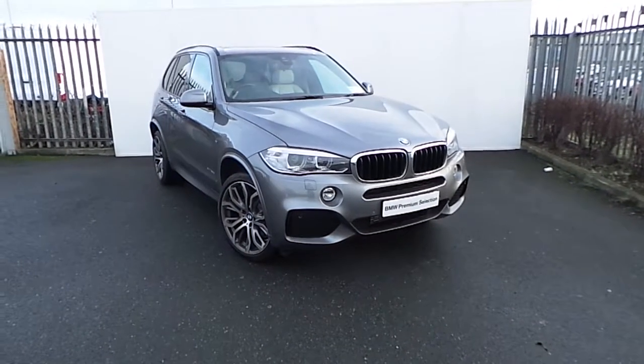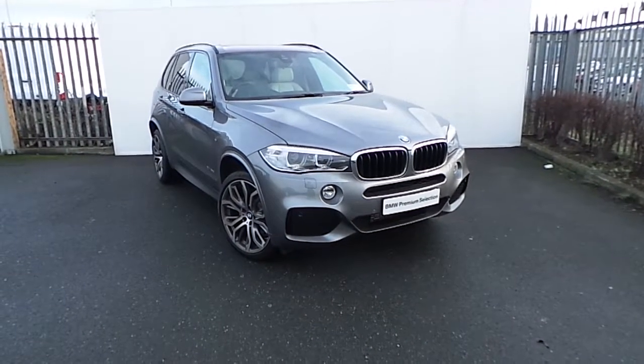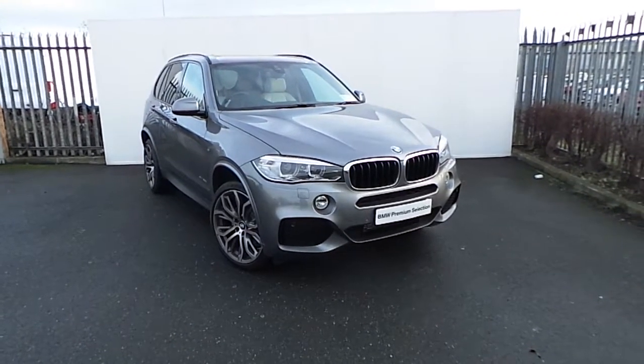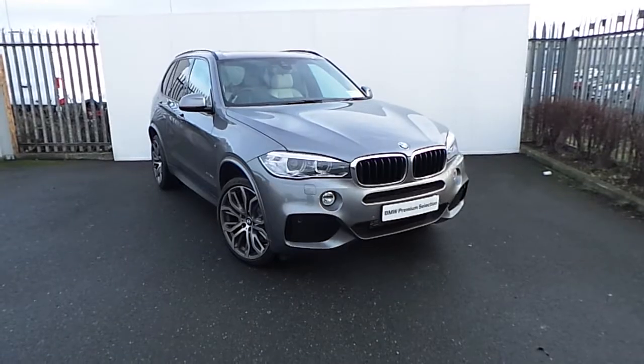Hi, Dan from Joe Duffy here with the latest addition to our BMW Premium selection. Here we have a BMW X5 25D M Sport presented in Space Grey.